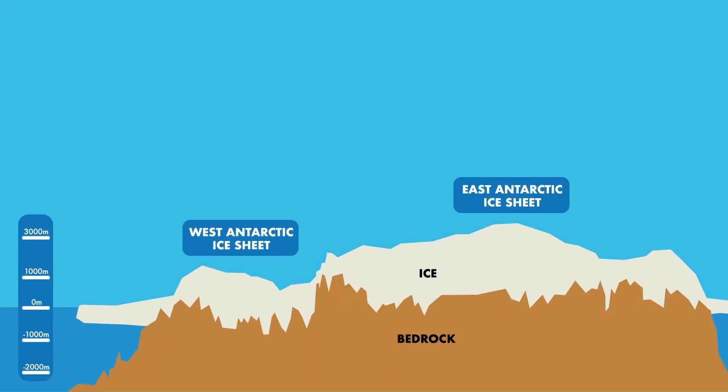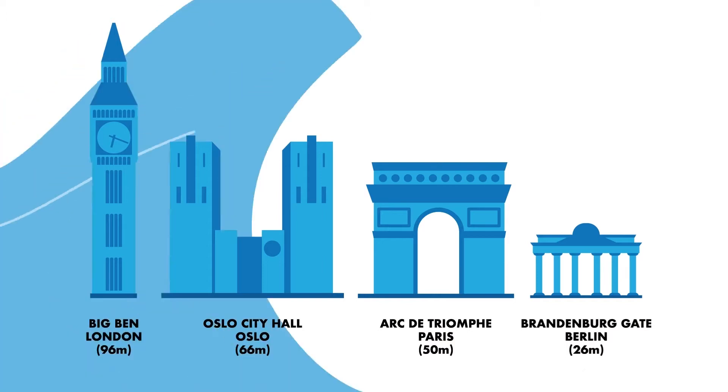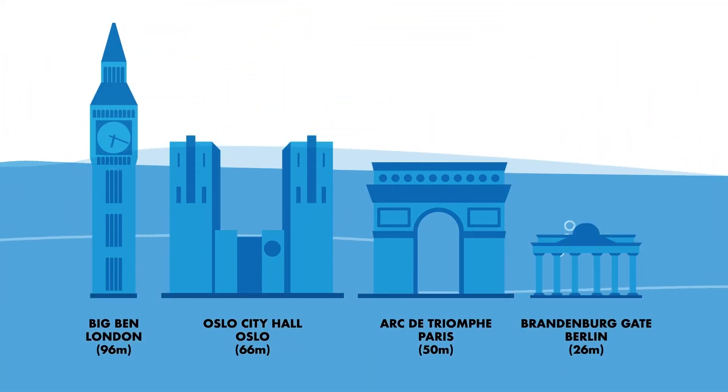The Antarctic Ice Sheet is vast, covering nearly 14 million square kilometers. That's almost one and a half times the size of Europe. If it melted entirely, it would raise global sea levels by nearly 60 meters.